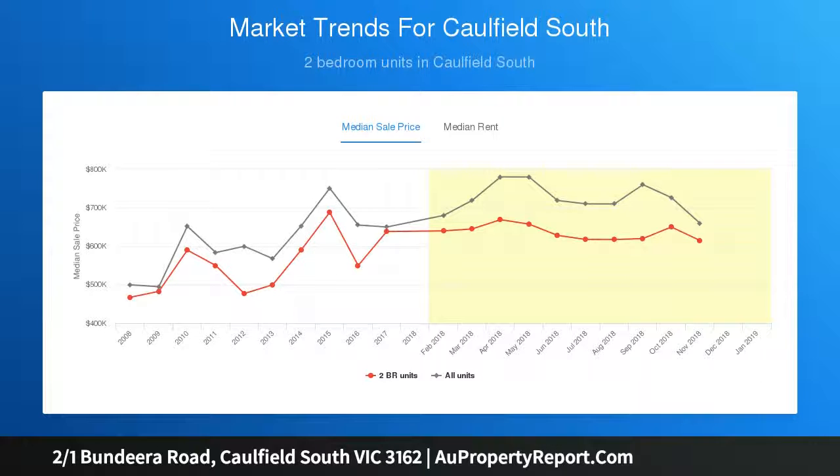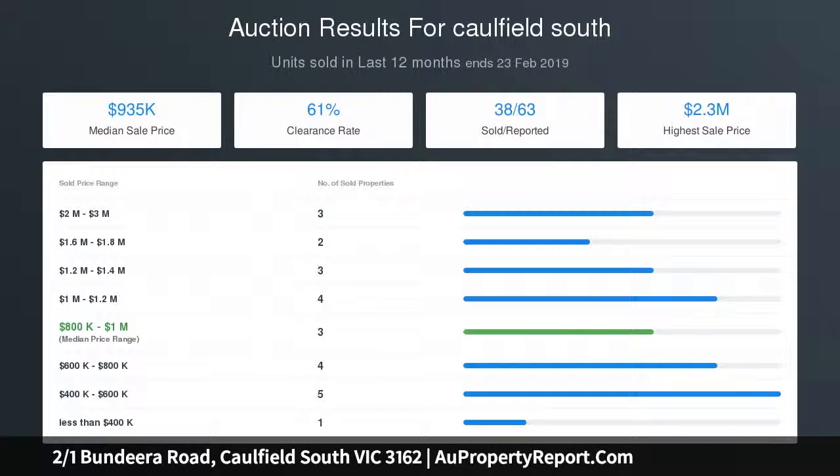Also comprising a generous main bedroom with walk-in robe and ensuite, two further comfortable bedrooms, a central bathroom and powder room.